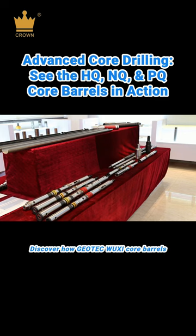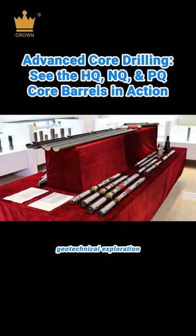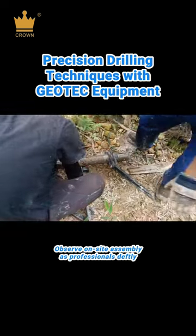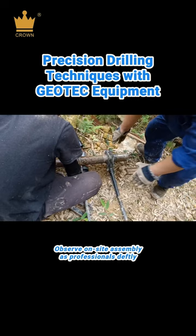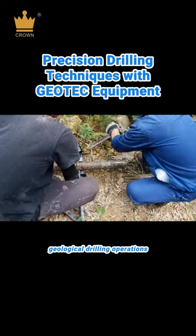Discover how Geotech Wuxi core barrels are integral to material extraction in geotechnical exploration. Observe on-site assembly as professionals deftly connect drill rods and bits for geological drilling operations.